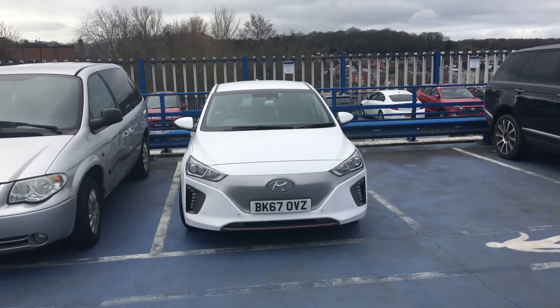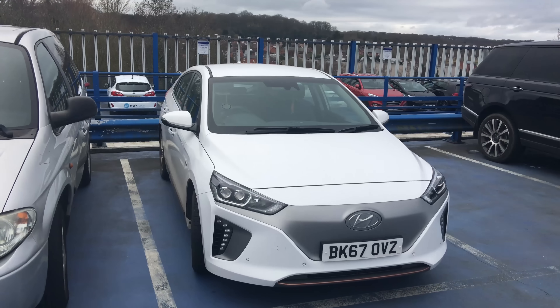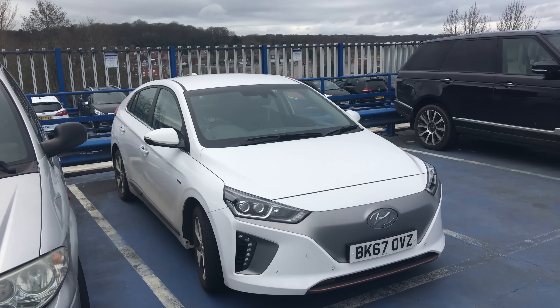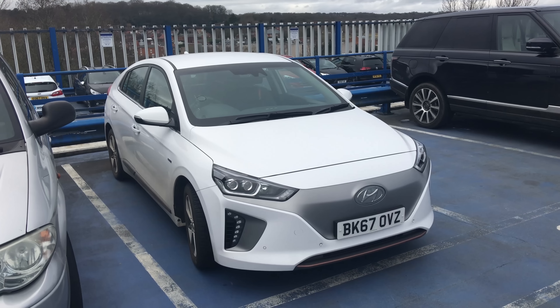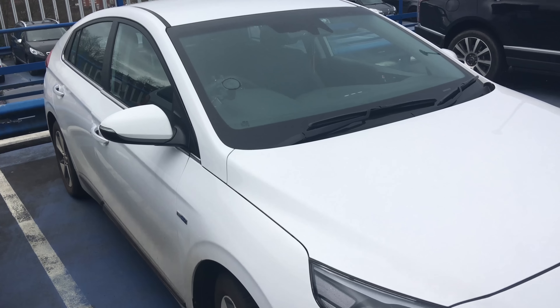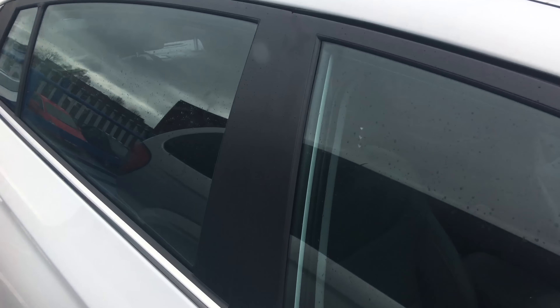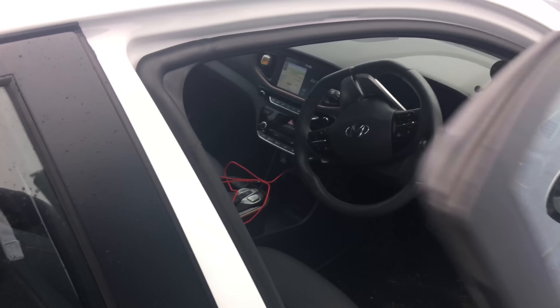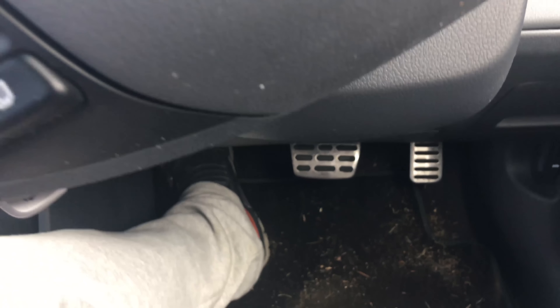The Ioniq has broken down and we are stranded here in this Redditch car park. Here we are with a broken down Ioniq EV.